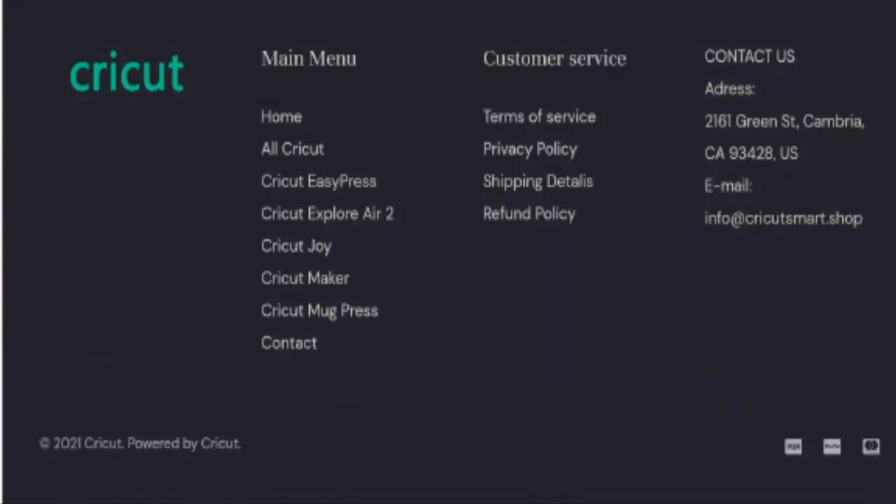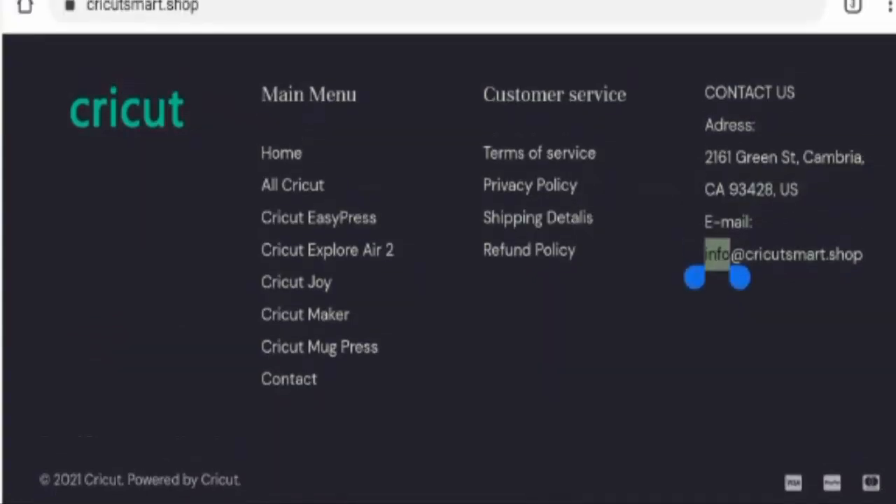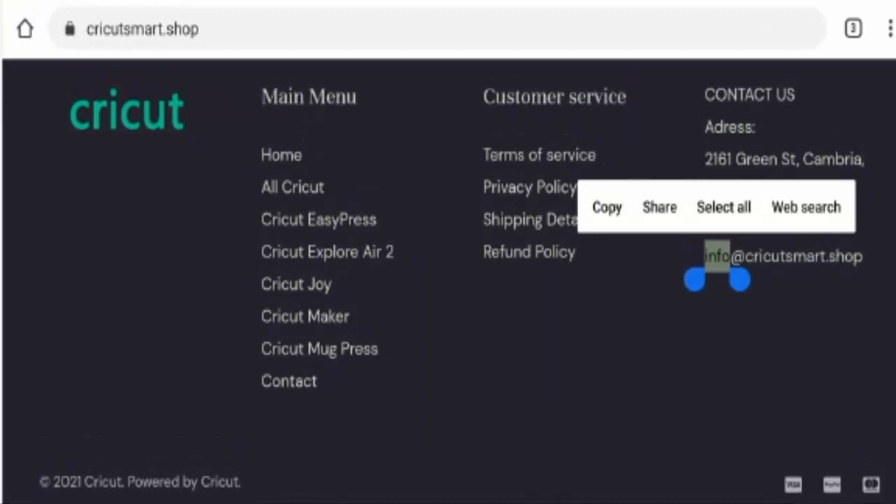So now guys if you want to know about their About Us details — as you can see, this website hasn't given their About Us information anywhere.